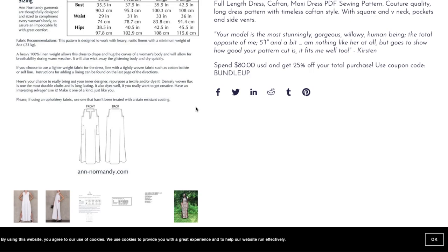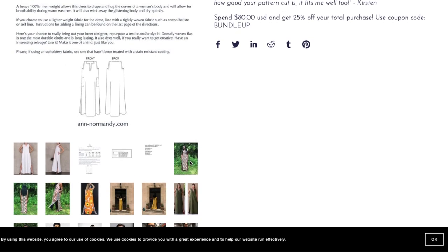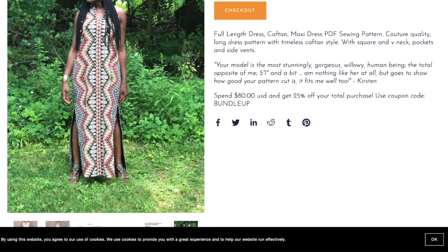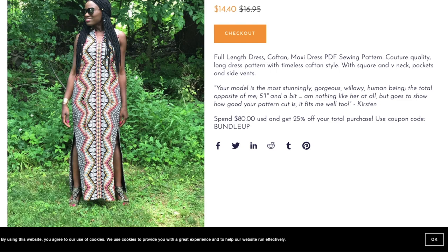She even specifies: if using an upholstery fabric, please use one that hasn't been treated with a stain-resistant coating. I can't say I've ever used upholstery fabric for garments, but if it were an Ankara print I think that would be really beautiful, since she's going for a column-type silhouette.